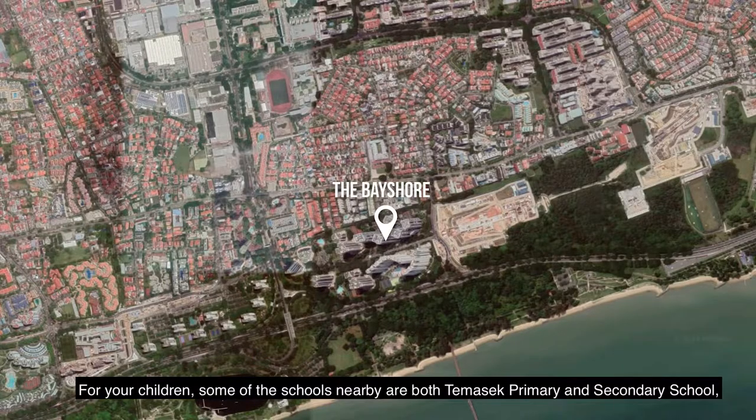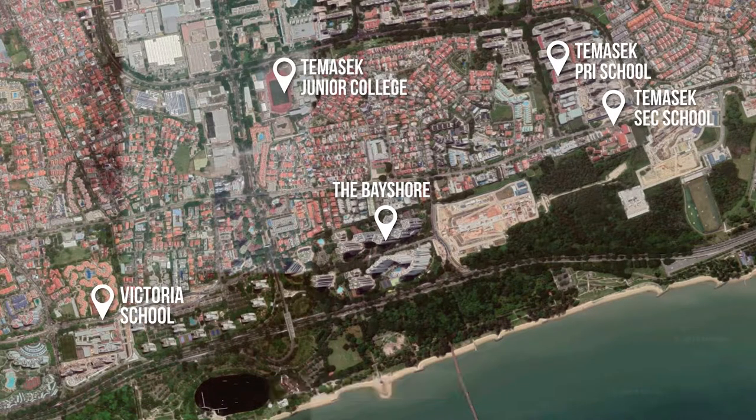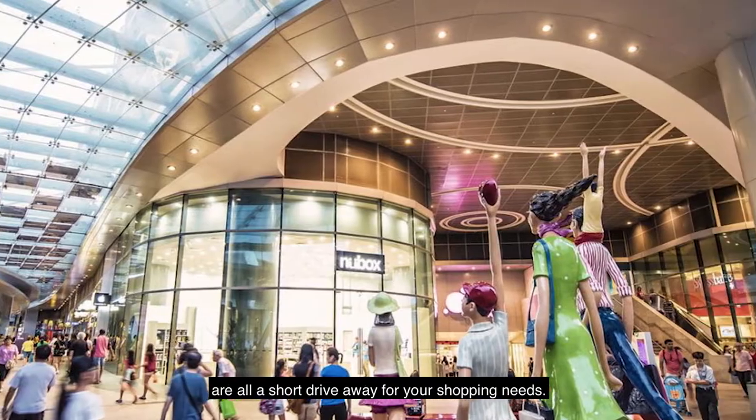For your children, some of the schools nearby are Tampines Primary and Secondary School, Victoria School, and Tampines JC. Siglap Shopping Centre, Bedok Point, and Bedok Mall are all a short drive away for your shopping needs.